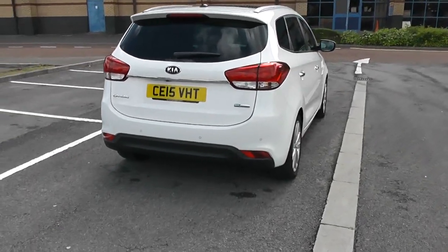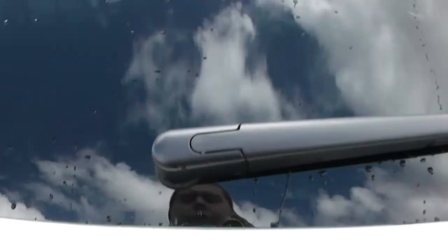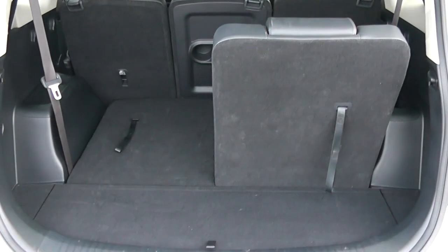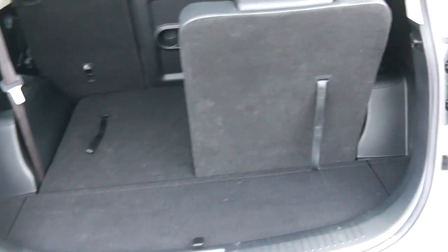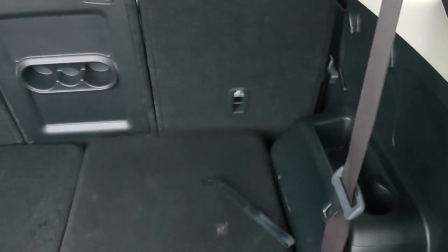I'm going to go inside now, starting with the boot. As I lift the boot lid up, you'll notice this vehicle is equipped with a reverse parking camera, which I'll demonstrate later on. You've got a decent sized boot space there with two seats in the rear of the boot that can easily be folded back down again, just like so.